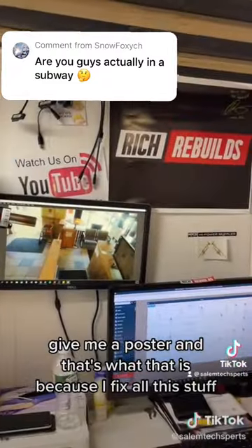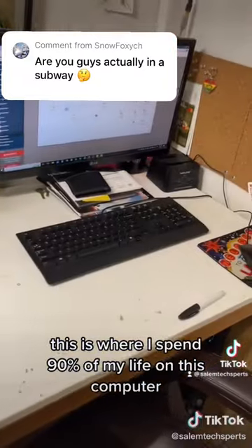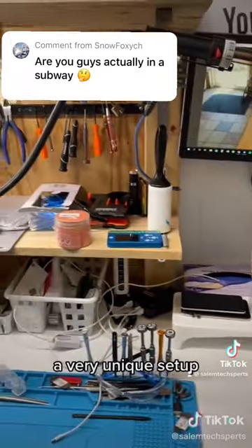My friend Rich Rebuilds gave me a poster, and that's what that is because I fix all his stuff. And this is where I spend 90% of my life — on this computer. A very unique setup.